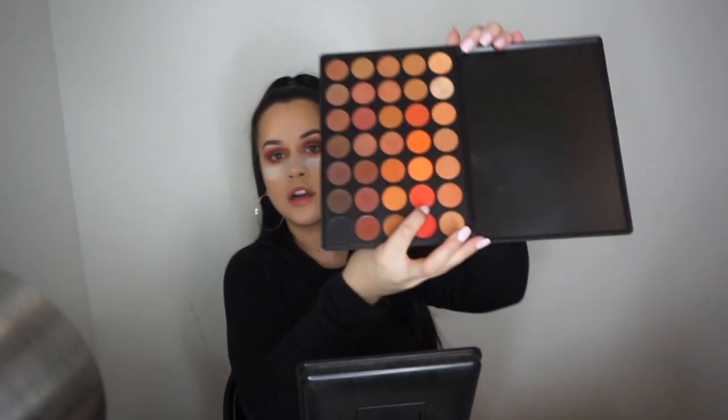I'm going to take this reddish-orange color right here from the Morphe 35O2 palette. That's like really really orange — let's see. I just want to put that on the actual lid.